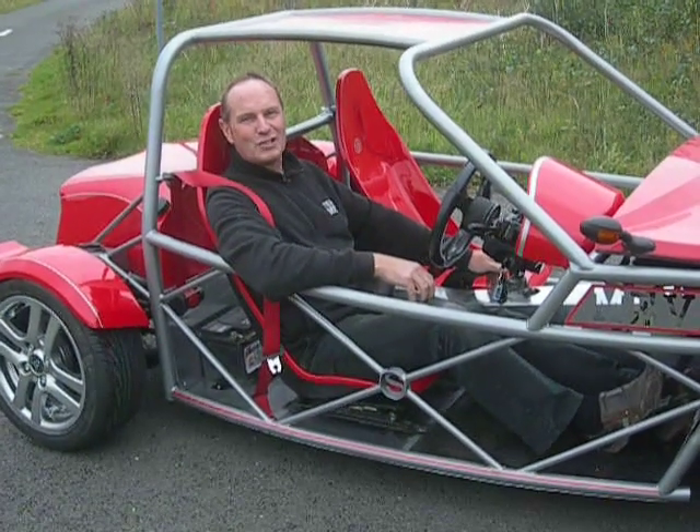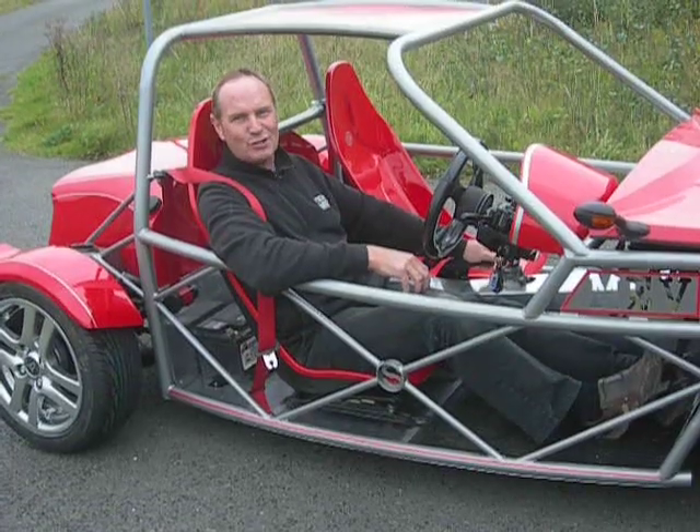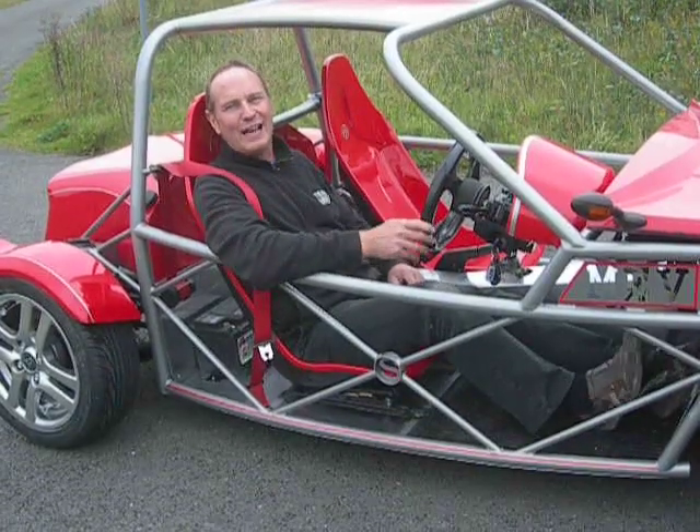This is the brand new vehicle for Mills Xtreme Vehicles Limited. It's called the Exocet XS — our new version of the Exocet, based on the Mazda MX-5. This one's not quite finished yet, but we couldn't wait to give it a test. Let's go.